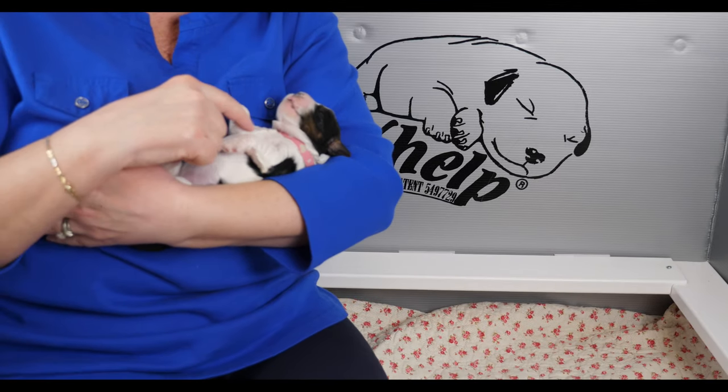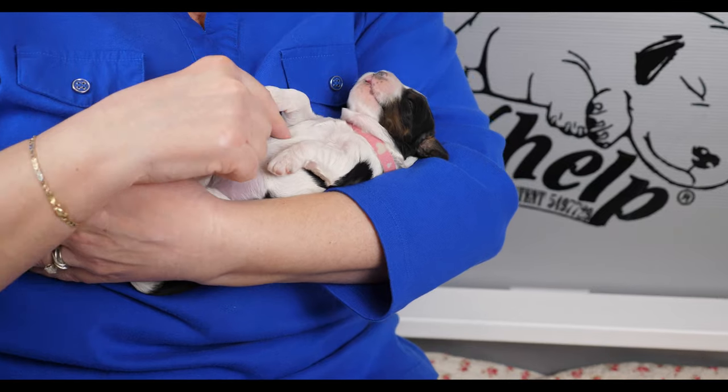We are still doing some early neurological stimulation with them, which involves really simple things that cause them tiny bits of discomfort during the day — right now just five seconds tilting up and going down. The other thing I do regularly is hold them upside down in my arms. I like them to get used to being upside down and comfortable with that. It's a Labradoodle trait, and you can see Miss Pink Collar is quite accustomed to doing that — very relaxed in my arms and likes having her tummy rubbed.